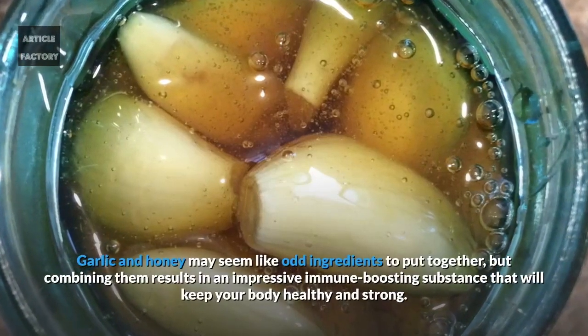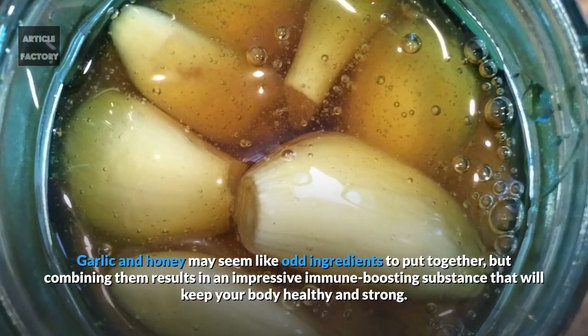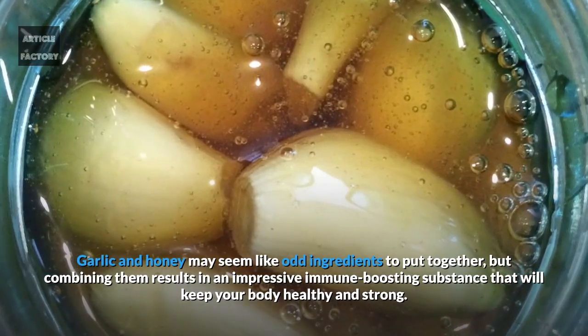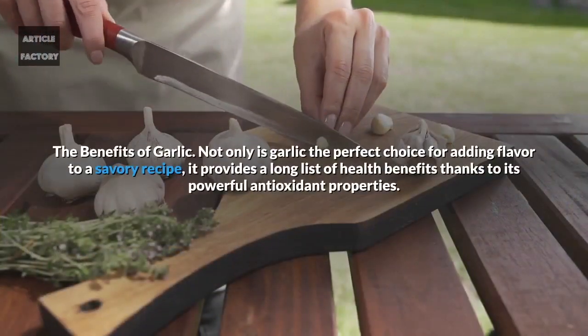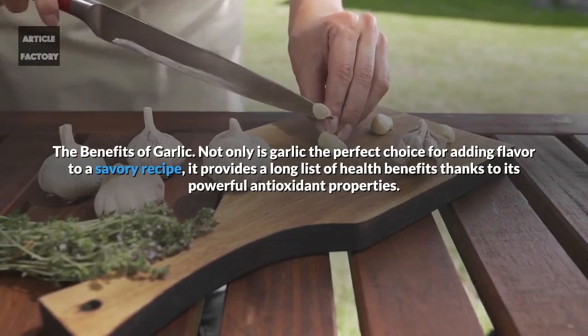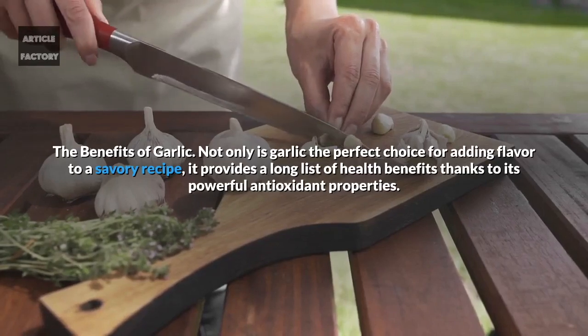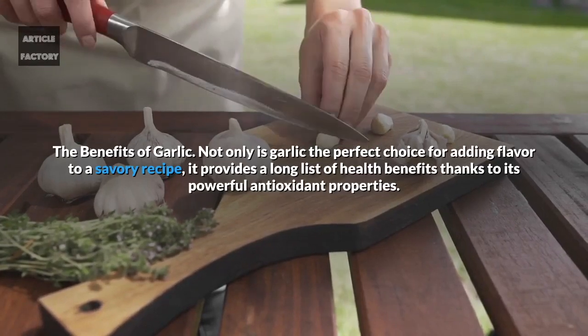Garlic and honey may seem like odd ingredients to put together, but combining them results in an impressive immune-boosting substance that will keep your body healthy and strong. Not only is garlic the perfect choice for adding flavor to a savory recipe, it provides a long list of health benefits thanks to its powerful antioxidant properties.